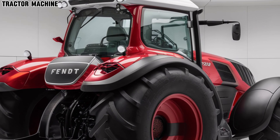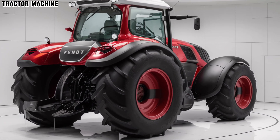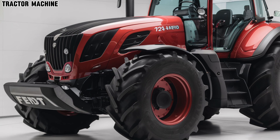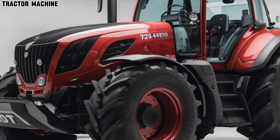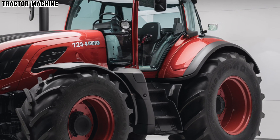The 2025 model is equipped with Fendt's latest FendOne operating system, which integrates a high-resolution touchscreen interface. This system provides real-time data and easy access to all tractor functions, ensuring precision and control throughout your operations. The intuitive interface makes adjustments and monitoring effortless, even during the busiest workday.